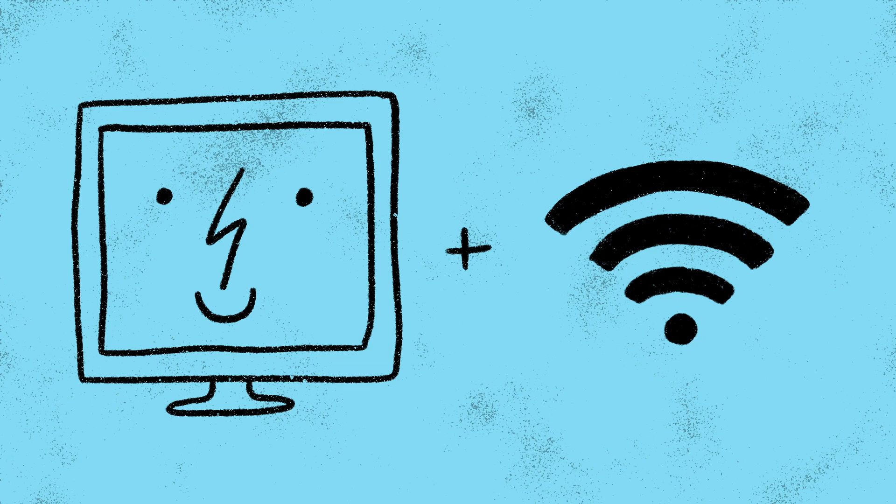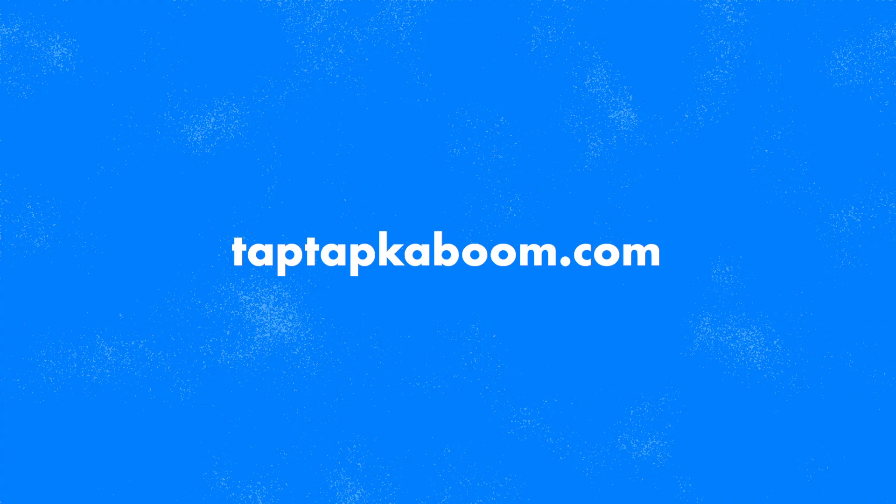So whether you're an absolute novice or have dabbled in some web design and development before, come take this class. All you need is a computer and an internet connection. To take the class, visit taptapkaboom.com.